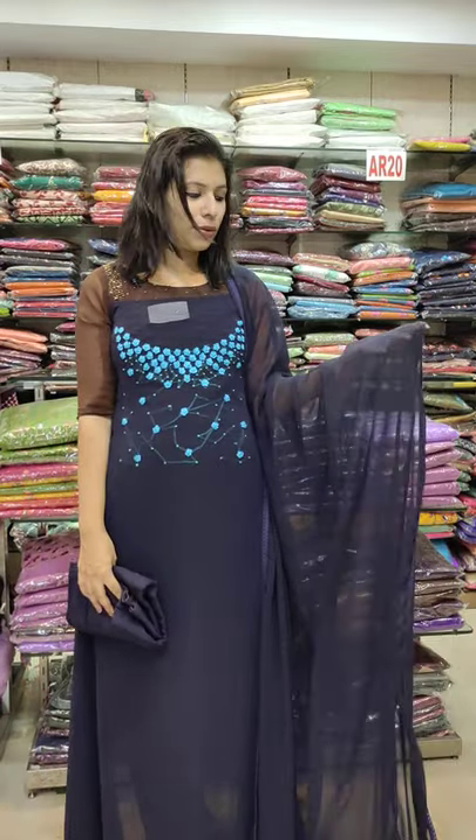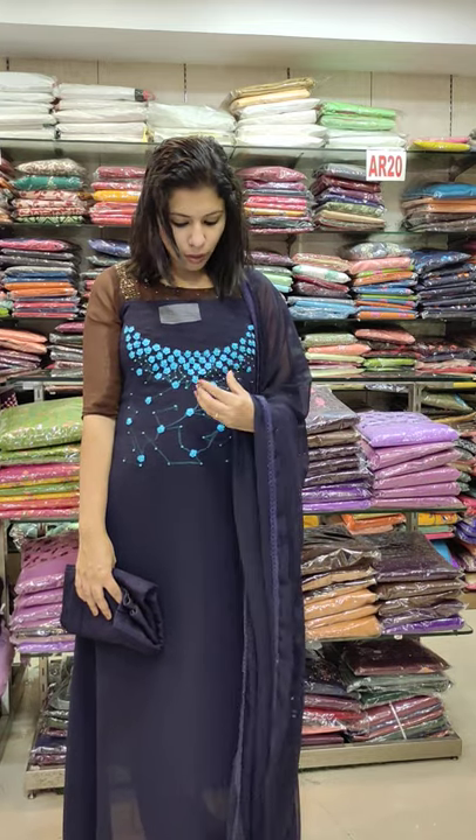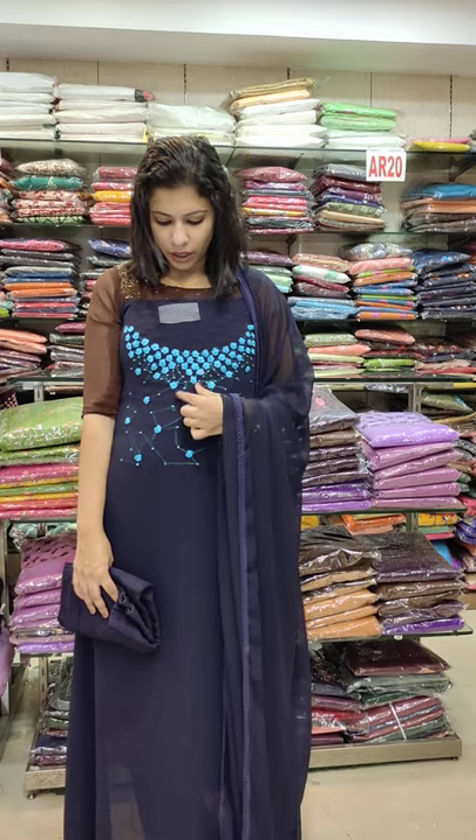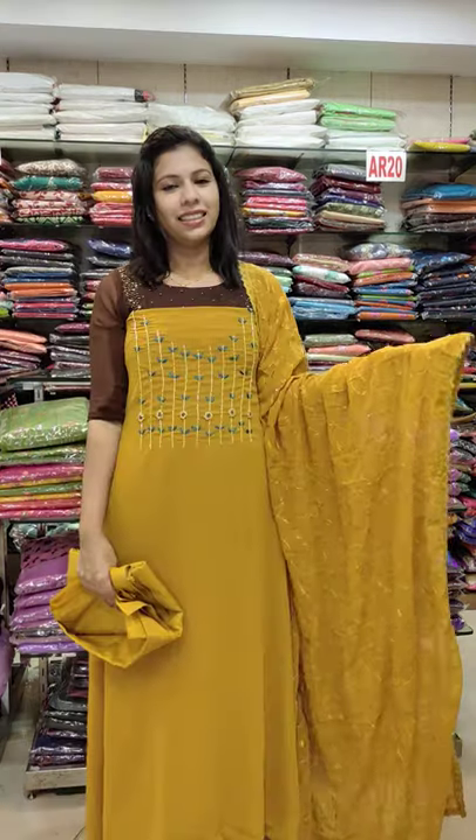The next one is beautiful navy blue. Dark navy blue with kingfisher blue combination. Kingfisher blue is also a teal blue combination. It's a nice flower pattern. 3380 with free shipping.